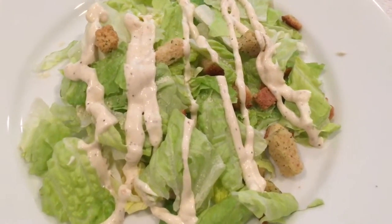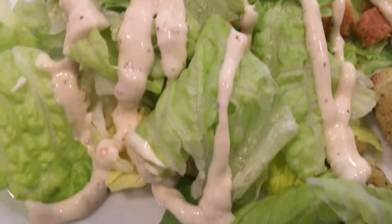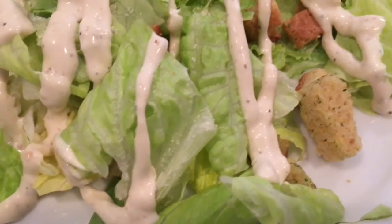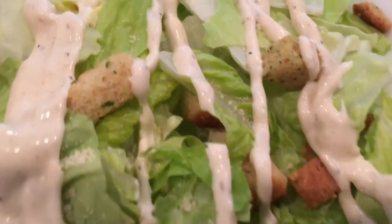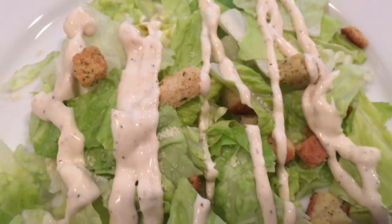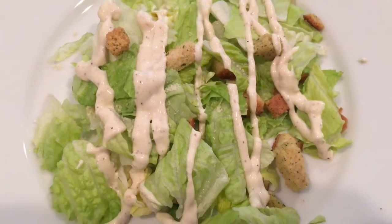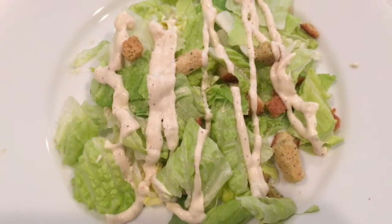The price of this Fresh Express Caesar Kit was $2.45 on sale at our local grocery. The lettuce was fresh and the ingredients were individually wrapped — perfect for lunch or dinner on the go.